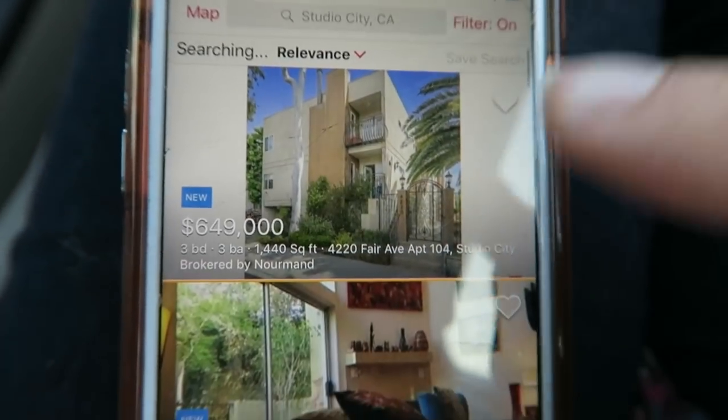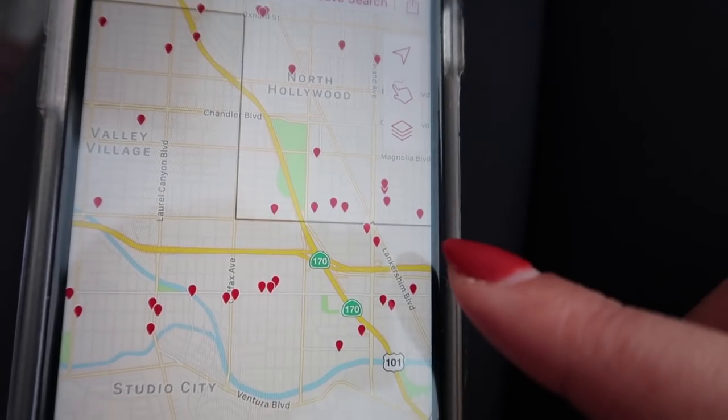We teamed up with Realtor.com again and I'll be using their app to look at open houses. I love this app — like truly, madly, deeply. Sometimes there are just so many properties and you're like, oh my god, where do I start? But with their filtered searches you can really narrow down what you're looking for. I'm also looking at different areas — our neighborhood is amazing, but the median price is like a million dollars for an owned property.